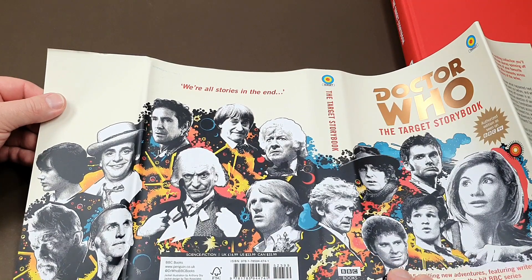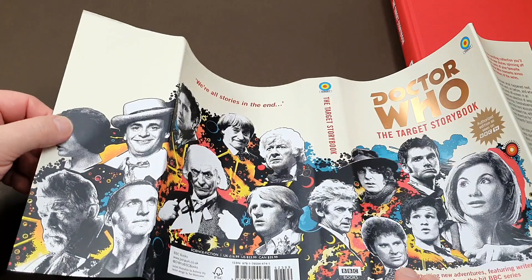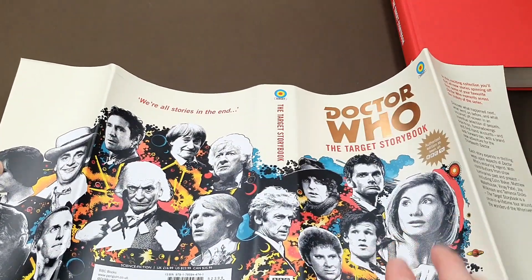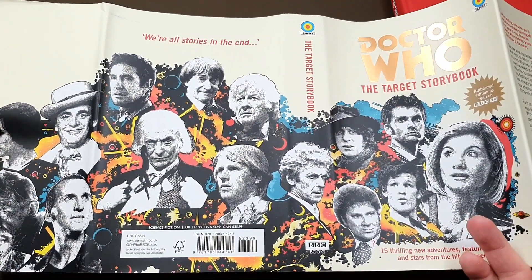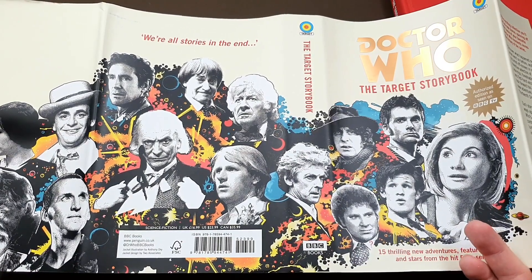It's got all the Doctors on there, as well as Adric, because Matthew Waterhouse has written one of the short stories included here. Really, really nice cover — I mean, fantastic. That's the sort of thing I would imagine will come out as a poster at some point.